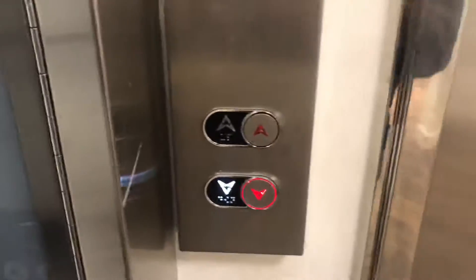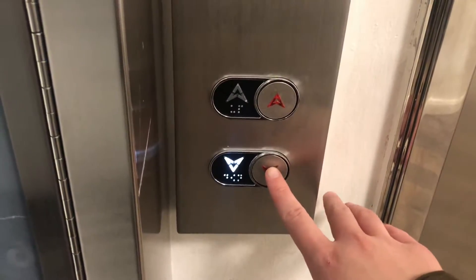This is the elevator at Hudson's Bay at Sherwood Gardens in Etobicoke, Ontario. These used to be older units but were modernized.